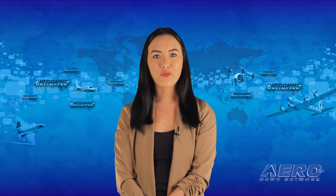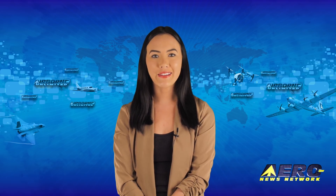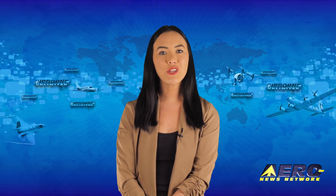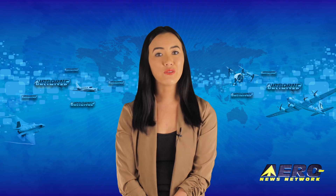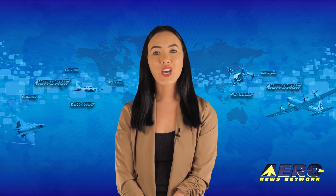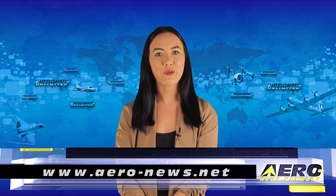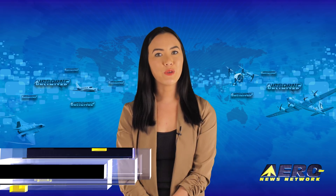That's our program for today. Remember that Airborne Unlimited is streamed on Monday, Wednesday, and Friday, alternating with Airborne Unmanned on Tuesday and the AMA Drone Report each Thursday. Additional breaking news bulletins may be posted for important stories that fall outside normal deadlines. If you're watching us on YouTube, please subscribe and check us out on Facebook and Twitter. Get comprehensive, real-time, 24/7 coverage of the latest aviation and aerospace stories anytime at aero-news.net. We'll see you tomorrow.